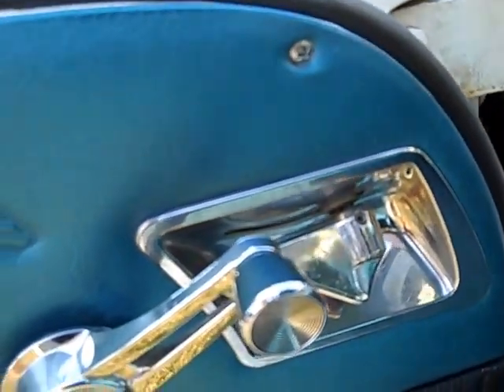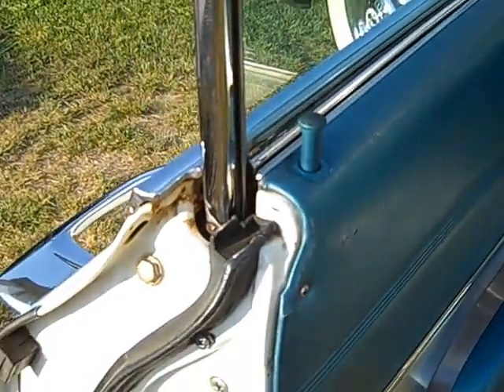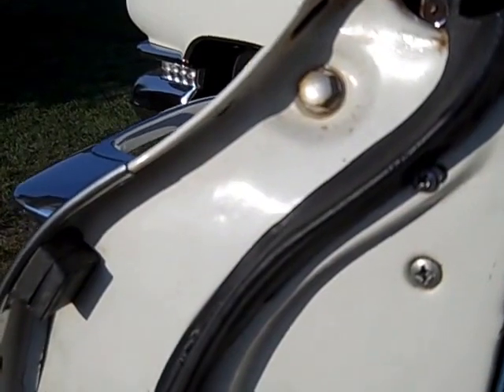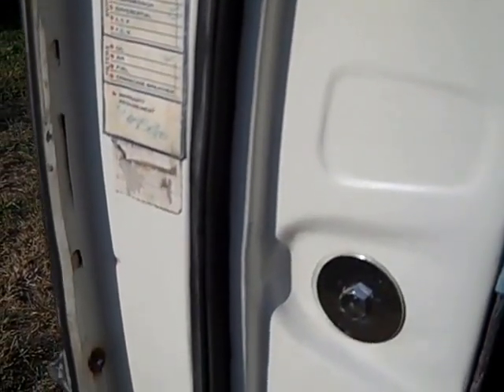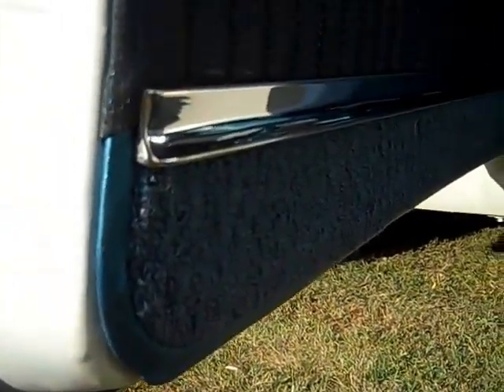You can see the little trim screw down in the bottom corner of the door panel, the position of the manual window adjuster, and the finish of the hardware and the doors.